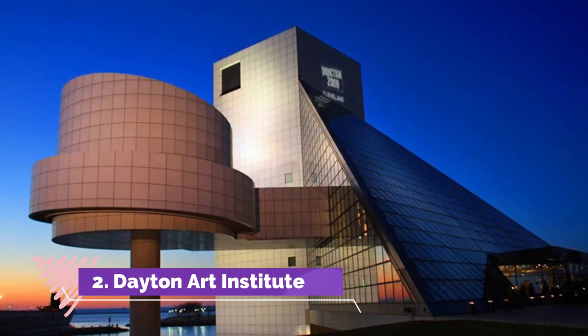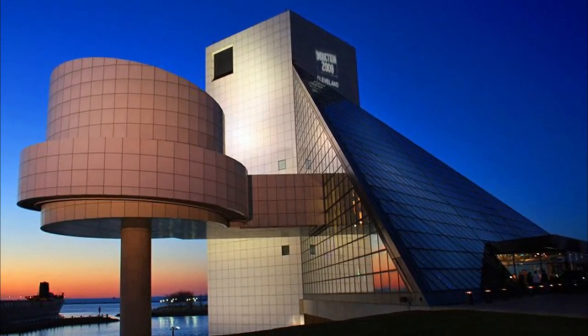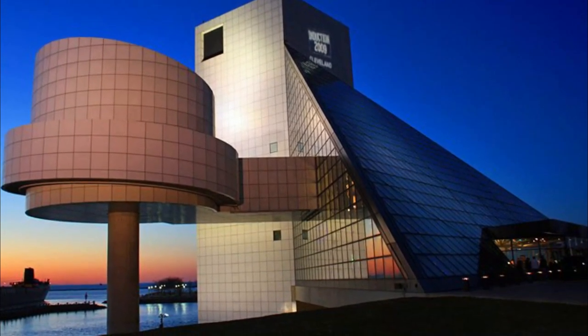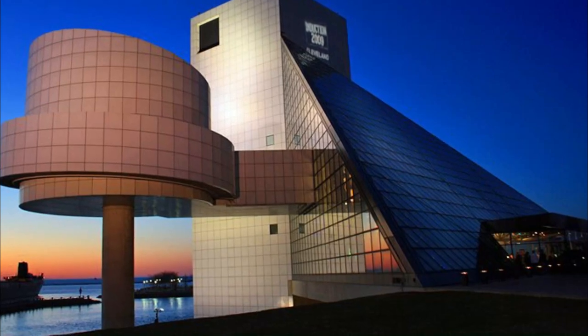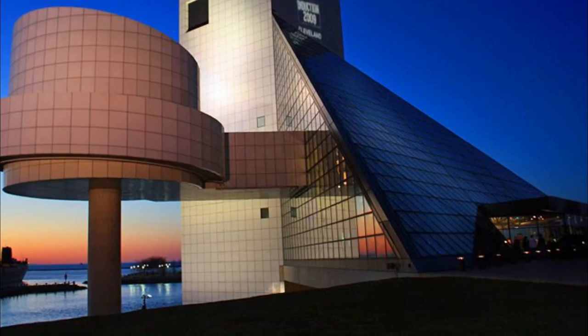Number two: Dayton Art Institute. The Dayton Art Institute was rated one of the top 10 best art museums in America and ranks in the top three percent of all art museums in North America. They have rotating exhibits year-round, and their collection spans 5,000 years of art history from cultures all over the world.